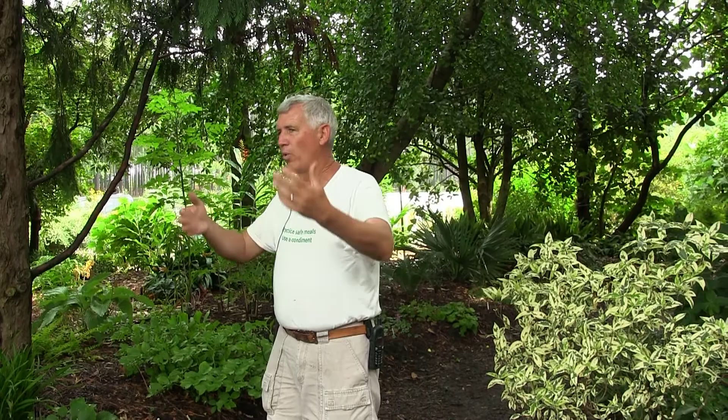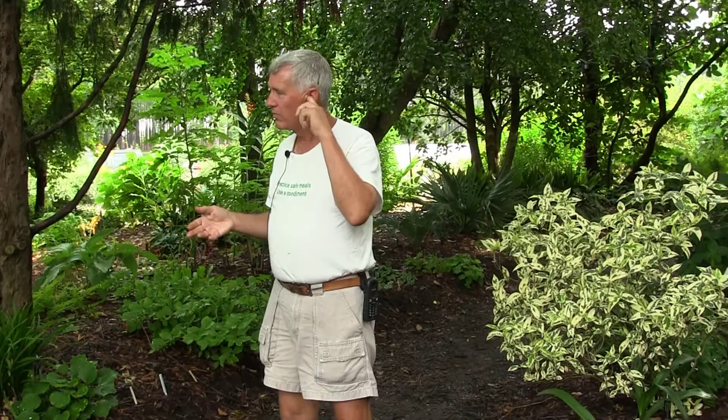The key is looking at your shade and seeing how much you have and what causes it. Plants will tell you if they're getting enough light or not. Signs include dramatically slowed growth, very weak and spindly growth, and plants that are supposed to flower stopping to flower.